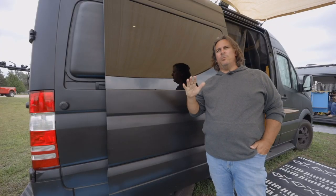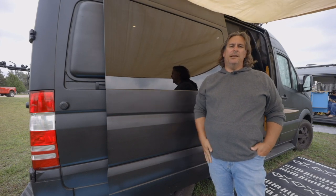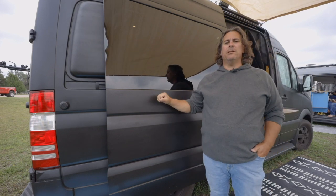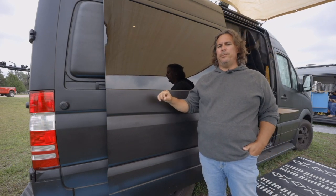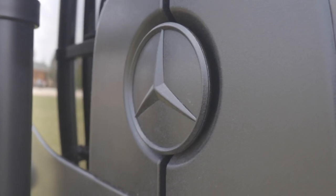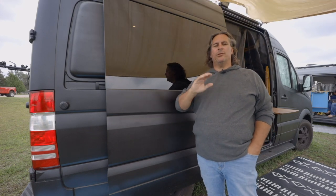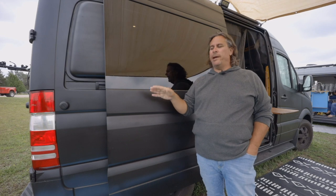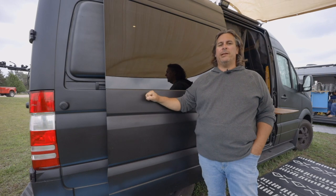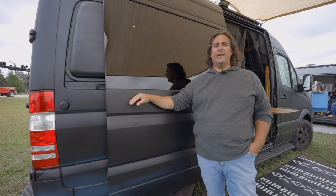One somewhat unique thing we did to the exterior — the van was originally gloss black, but we wanted something more subdued. So we decided to paint it with Rhino bed liner and we're really, really happy about it. The dual purpose is that we can drive through brush, trees, and twigs and it can scrape across without scratching our van up — it's really tough, it's bed liner, designed to be scratch resistant.